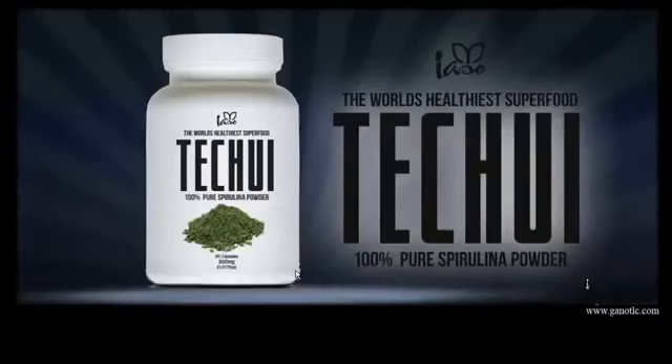Spirulina is a very thick green seaweed grown in the deep blue sea. This is a superfood — not a supplement, but actual food. The science and documentation behind spirulina is huge. It is very high in protein, vitamin Bs, minerals, zinc, magnesium, and more. This is an incredible product and I highly recommend it.